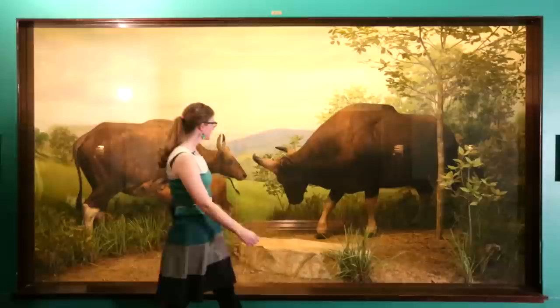Somewhere deep in the halls of the Field Museum in Chicago, there's a diorama that's missing. Legend has it that it's been hidden behind a wall in the Asian Hall of Mammals for the last 87 years.